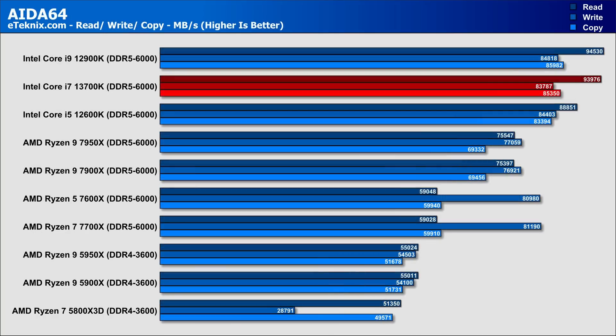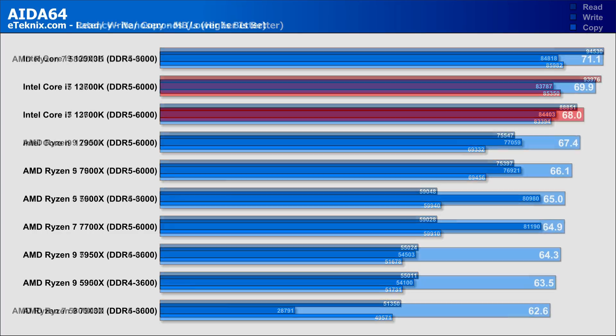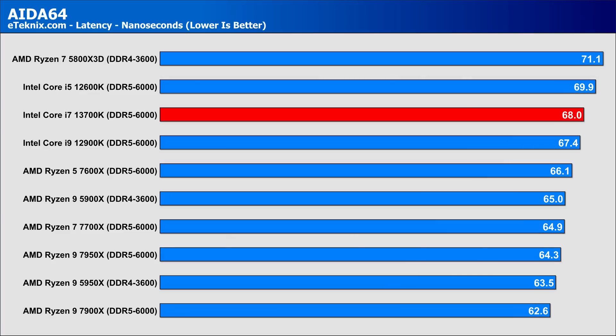In our AIDA64 memory performance synthetic test, Intel is clearly champion when it comes to sheer memory bandwidth, with up to 24% more speed than the AMD Ryzen 9 flagship. It does fall slightly behind in latency, but with such a large lead in memory throughput, that's unlikely to be noticeable in real-world usage.